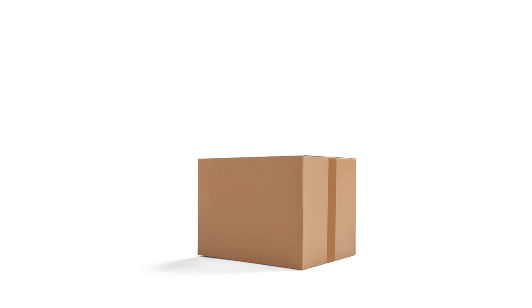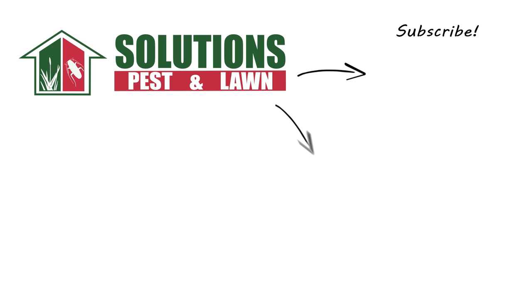If you like this how-to guide, please share. If you're new to our channel, subscribe for more how-to and product videos and contact us for more tips, tricks, and DIY pest solutions.